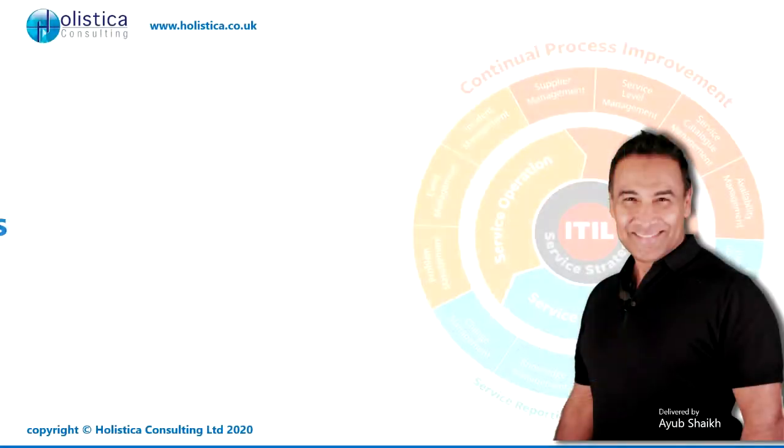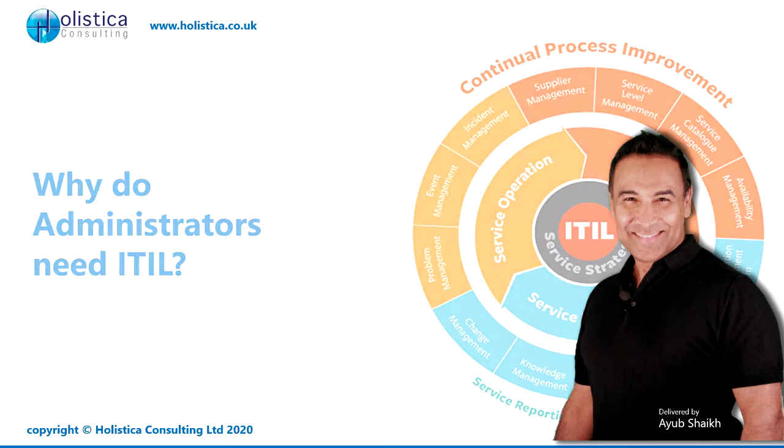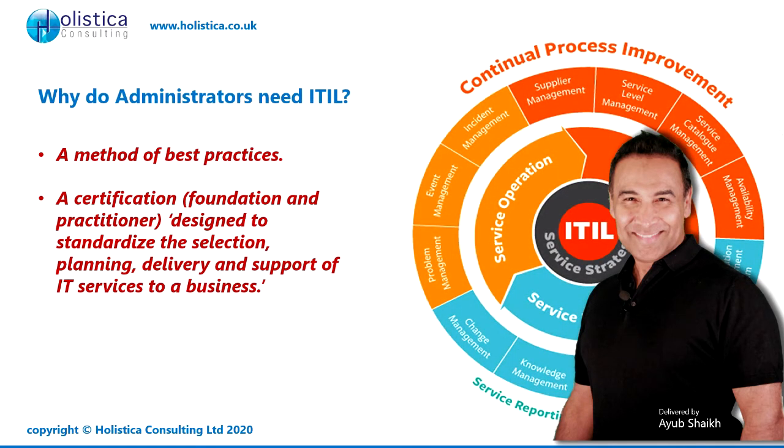Why do we always see the term ITIL on Administrator CVs? ITIL stands for Information Technology Infrastructure Library, and really what it is, is a set of best practices all documented.